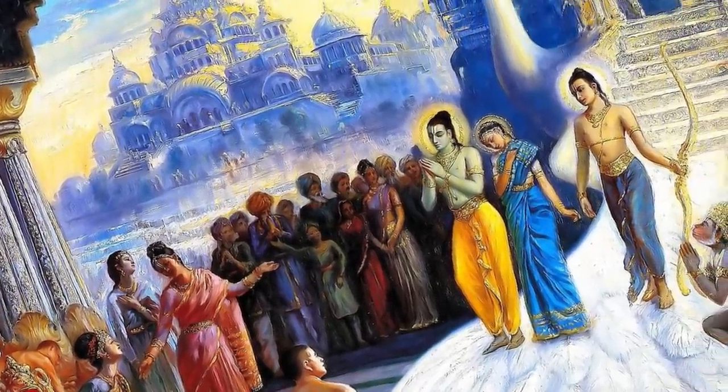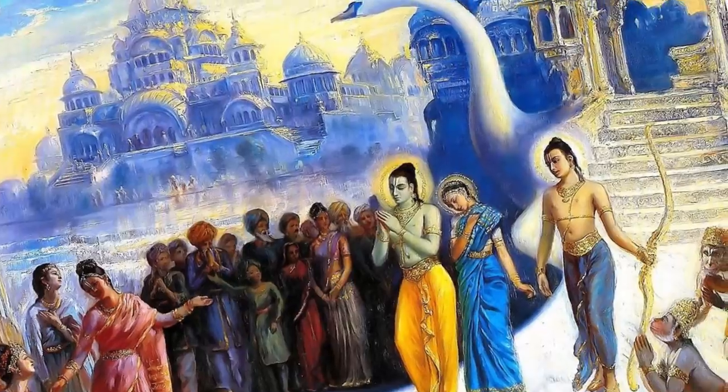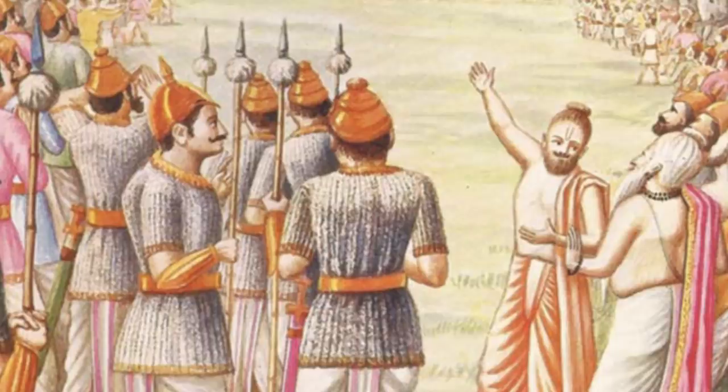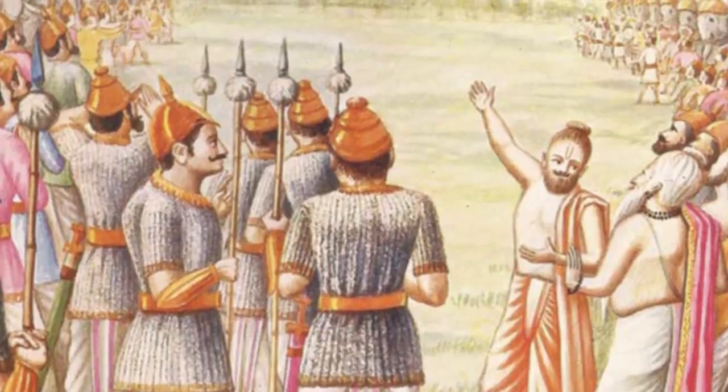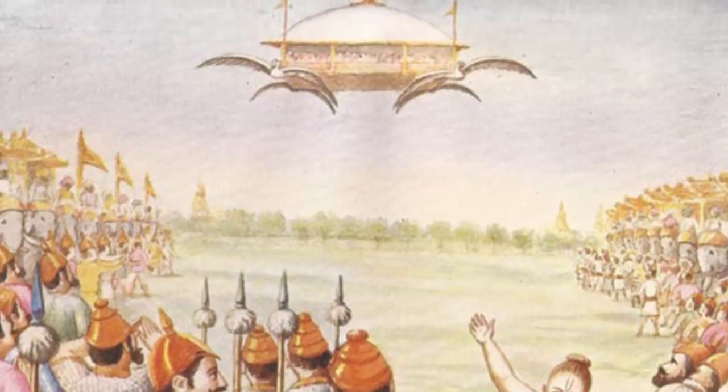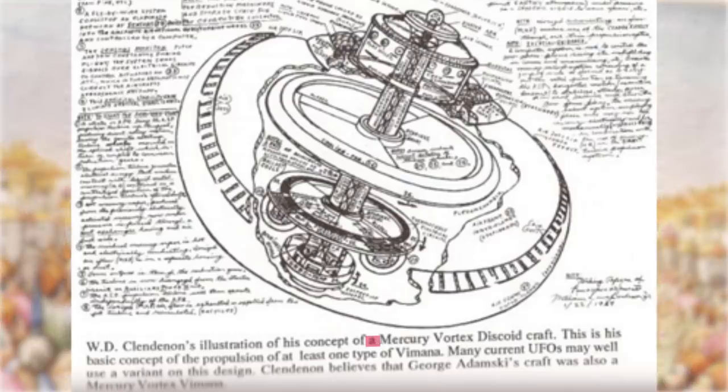According to Vaimanika Shastra, these Vimans were not sophisticated flights from previous authors, but real and aerodynamically viable flying machines. The ancient Indians not only knew how to fly, but also flew in highly sophisticated machines with many capacities. Using mercury vortex motors, these Vimans could remain motionless in the air and become invisible.